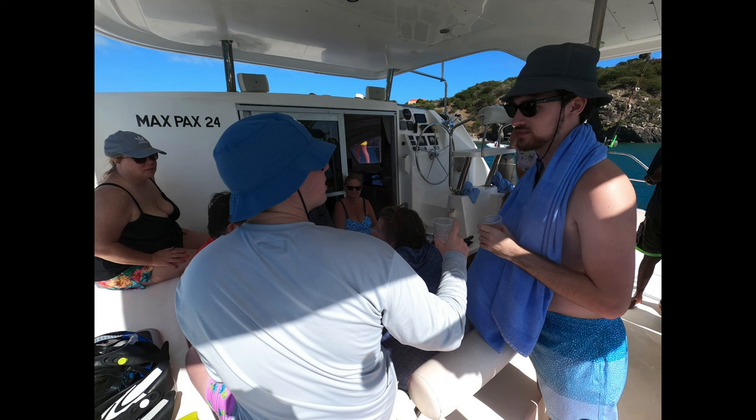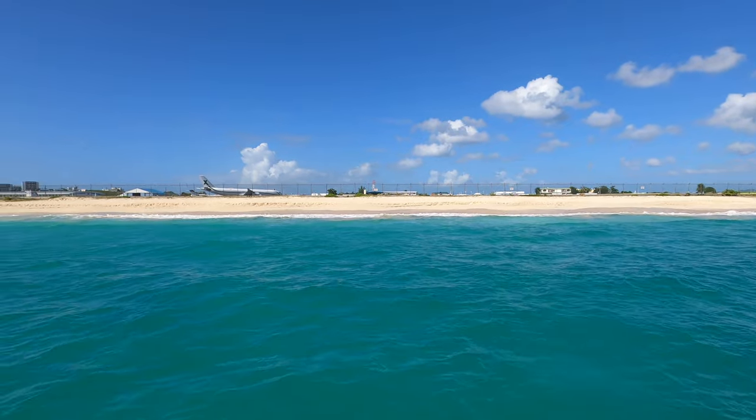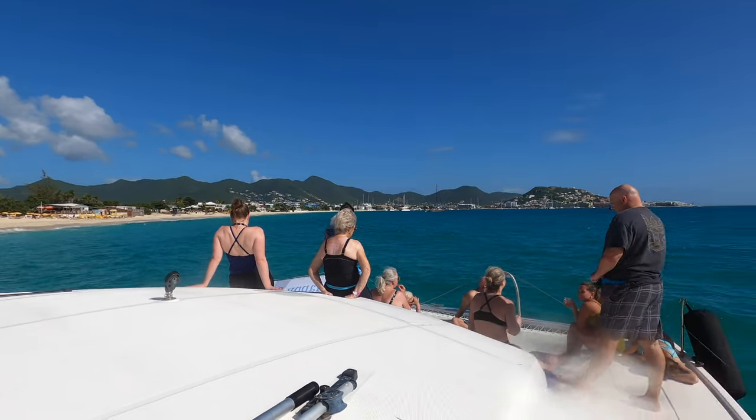When we were all done snorkeling, the rum punch and snacks came out. We then went to Princess Juliana International Airport, where we went to the beach, did some more swimming, and watched some jets take off and land.